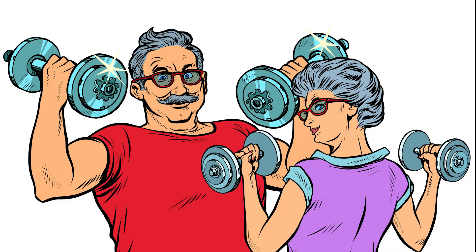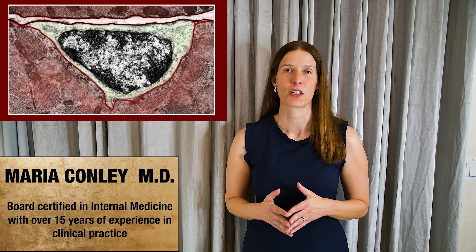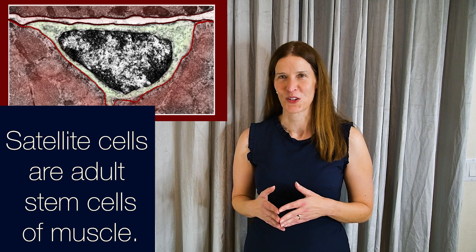How are you able to grow new muscle even at age 90? How is your skeletal muscle able to repair itself after injury? Hi, I'm Dr. Maria Conley and today I'm going to talk about the adult stem cell of skeletal muscle, otherwise known as a satellite cell.